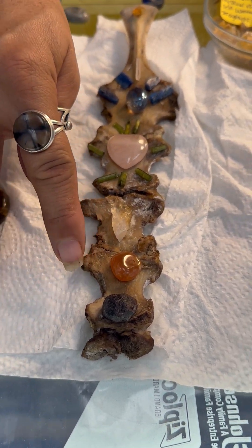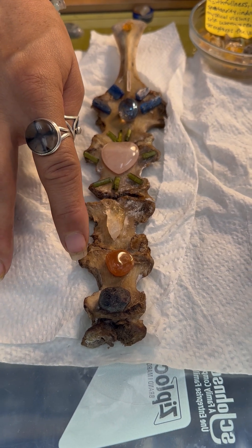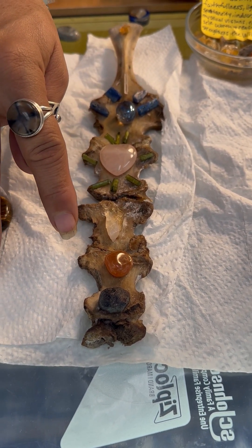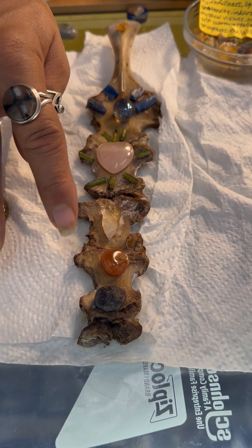At your second chakra, your sacral chakra, we have a carnelian stone, and that helps improve hope and motivation. It dispels fears, worries, and doubts.